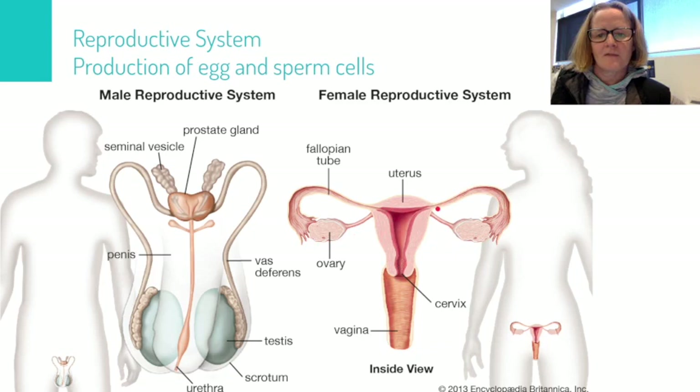The baby will develop inside the uterus, and the outside world is accessed through the cervix, through the vagina, and then this would be the outside world here.